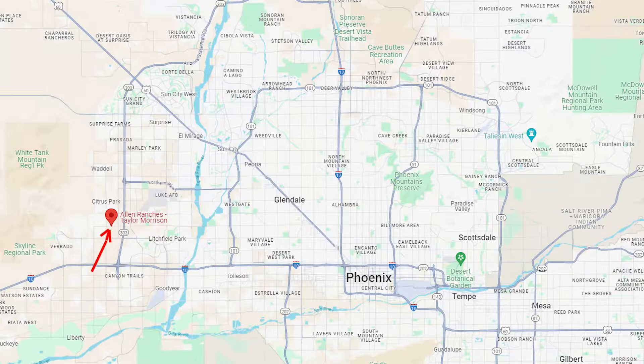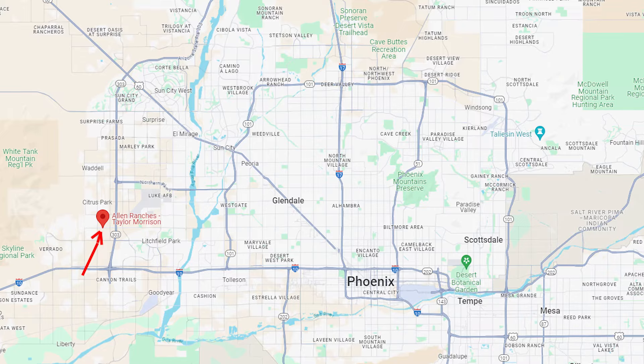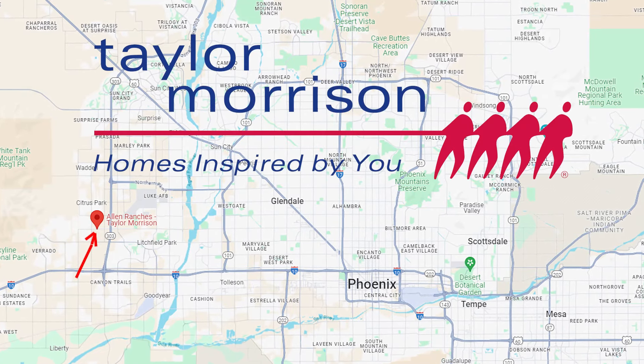It's another breezy sunny day here in Arizona. It's getting really, really windy. So anyway, where are we? Litchfield Park, Arizona. Allen Ranches is the subdivision and the builder is Taylor Morrison.